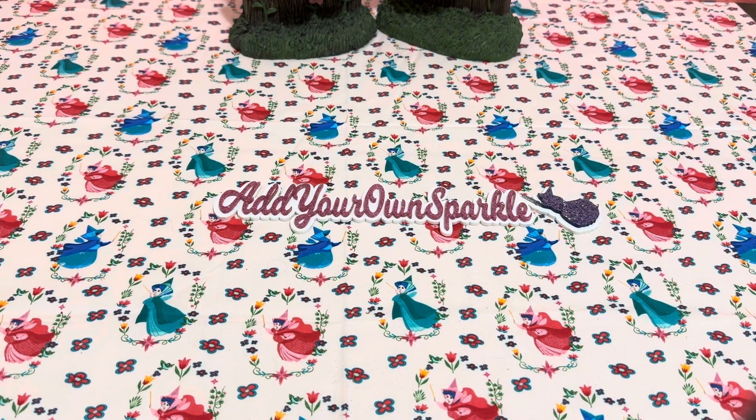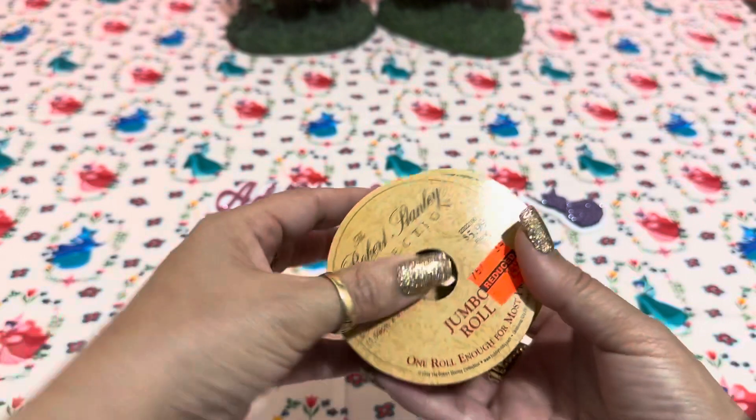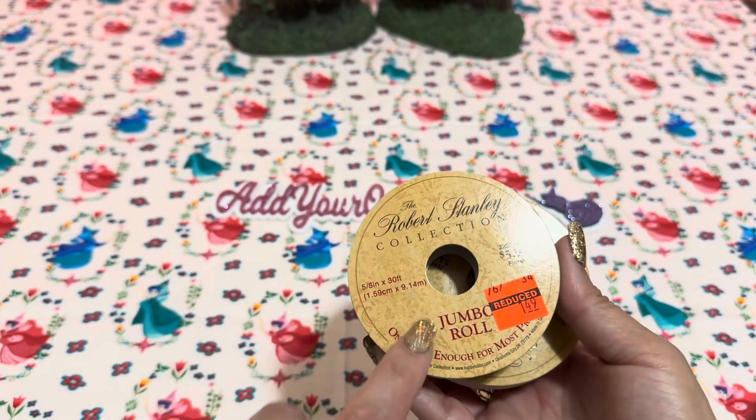At Hobby Lobby, I was looking for shiny paper. I had checked Michael's first but couldn't find it, then went to Hobby Lobby and they had four sheets — but all four were either bent up, scratched up, or both. So that was a disaster.